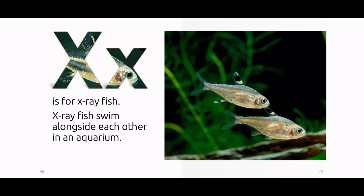X is for x-ray fish. X-ray fish swim alongside each other in an aquarium.